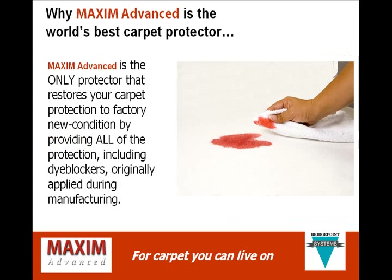Why is Maxim Advanced the world's best carpet protector? Because it's the only protector that restores your carpet protection to factory new condition by providing all of the protection, including dye blockers, originally applied during carpet manufacturing.